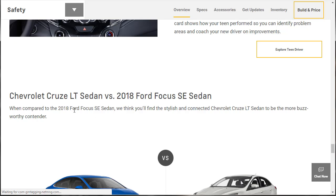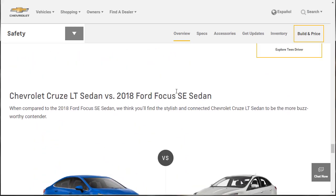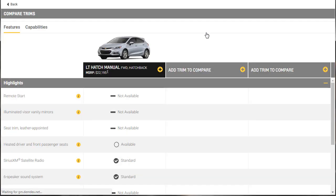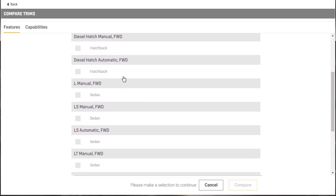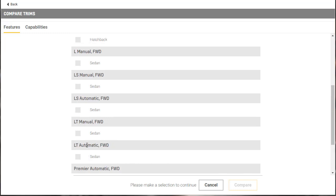There's a Chevrolet Cruze LT versus Ford Focus comparison on their overview page — it's probably there because the Cruze comes out ahead. Let's check the specs really fast. Looking at the LT Automatic Front Wheel Drive Sedan — because that's probably where we'll option — to check the engine data. The 1.4-liter engine is standard, and torque is delivered at 2,000 to 4,000 RPM. The diesel makes 240 lb-ft of torque.